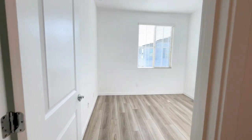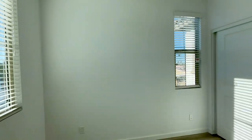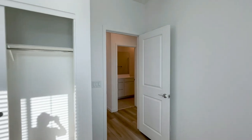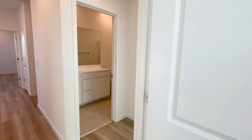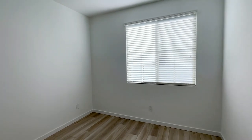This home has a split floor plan that offers privacy. If you are interested in making this your home, please visit us at our website www.leaseaz.com. You can view more photos of this home, make an appointment to view it at your own convenience, and you can apply for this home as well. Again, that's www.leaseaz.com.